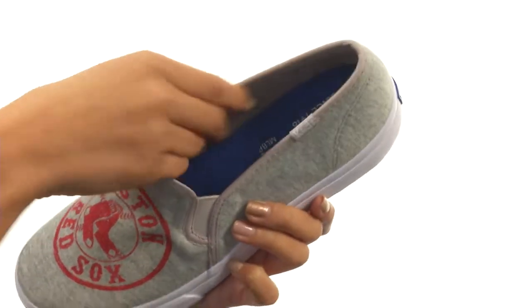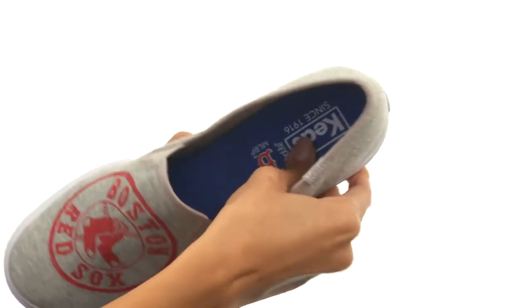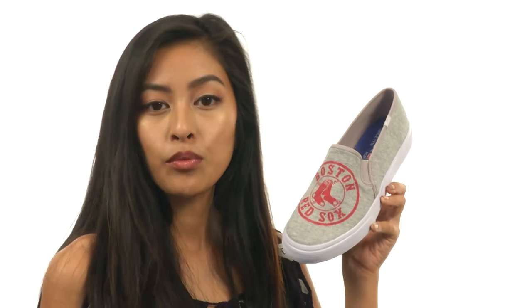Our interiors have soft and breathable linings for additional comfort. There's also a lightly cushioned footbed to help keep you supported, while everything sits atop a durable rubber outsole that's both lightweight and flexible. Get ready to rep your favorite team and stay really comfy while you're doing so, all with the help of KEDS.